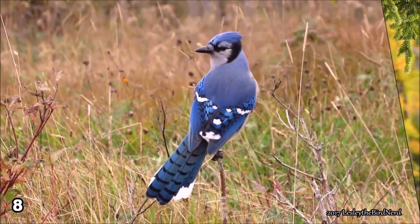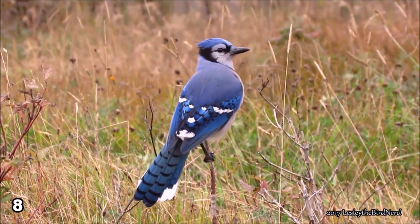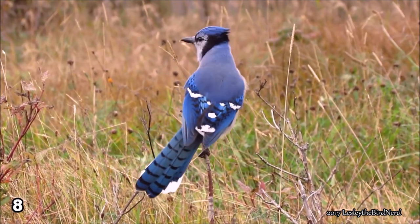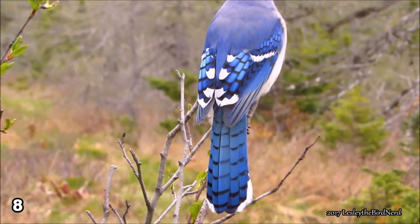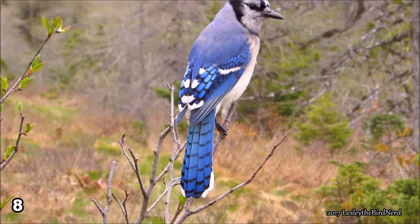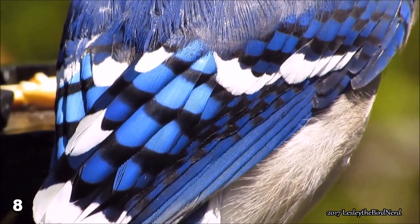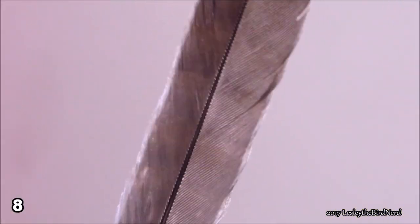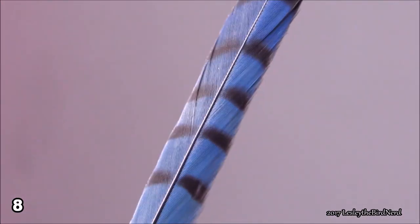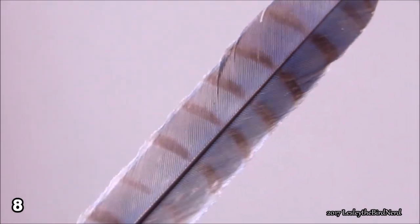Number 8. They aren't technically blue. Actually, they are brownish or gray in color. The beautiful blue that we perceive is due to the microscopic structure of their feathers and the way they reflect blue and violet light. This is known as structural coloration, and is how other blue-hued birds get their color. If you were to hold a blue jay feather up to the sky so it is backlit, with sunlight shining through the feather rather than reflecting off it, the feather would appear brownish-gray with no trace of blue.